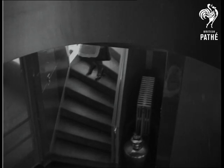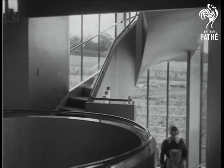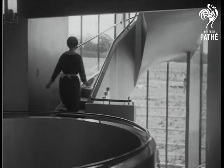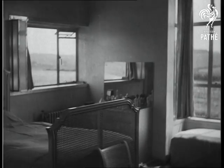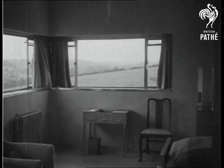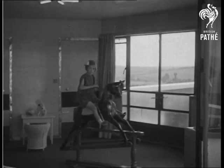The staircase is light and airy and the walls are cellulosed so that they may be easily cleaned. Just look at the view through those windows. All the bedrooms have large windows facing south-east and west, where they get the benefit of all the sun and air available.